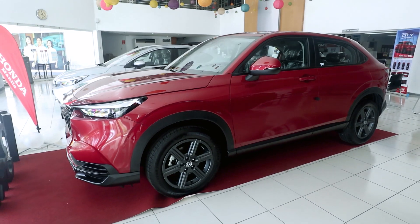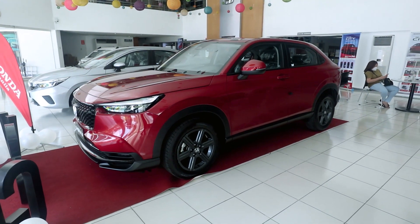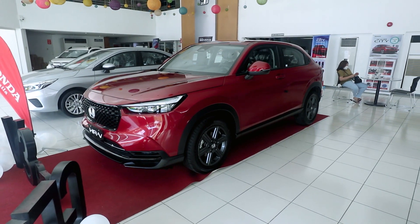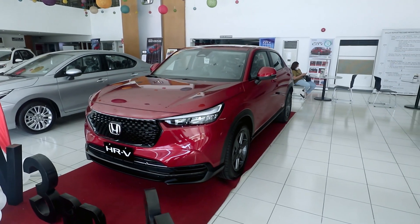Overall, the exterior looks better in person than in photos. When I first saw the pre-launch photos, I thought it looked a little too conservative. But its coupe-like profile really makes it stand out among crossovers in this price bracket.